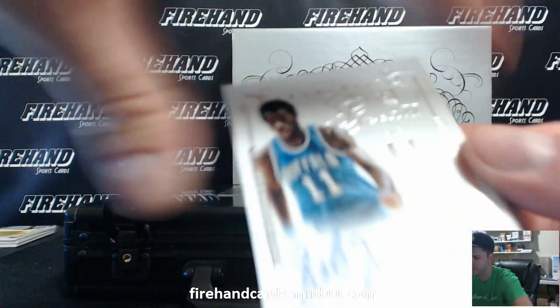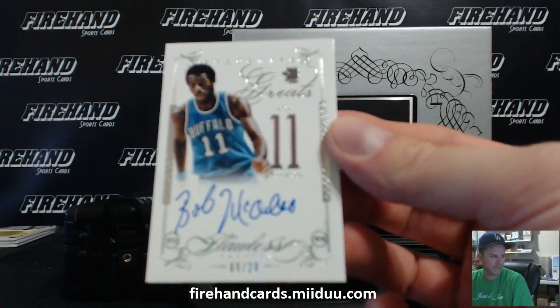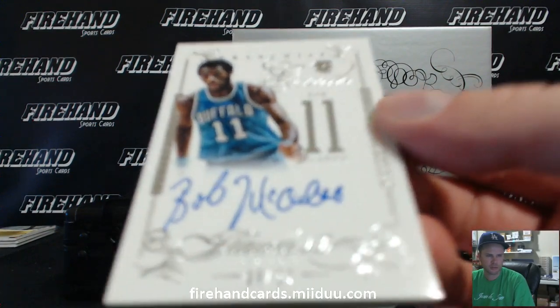Next up, Bob McAdoo on the Buffalo Braves, 9 out of 20. Bob McAdoo going to Jenkins Sammy.